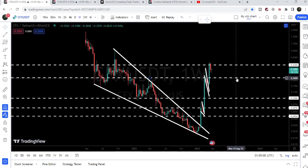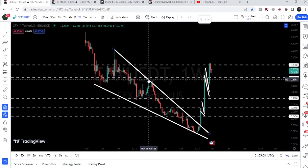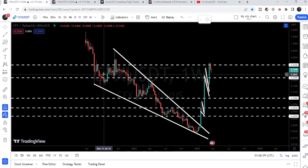We have our key support at $0.245. That is a very strong and long-term support. We can see that previously, this level had been acting as resistance here, support here, and support and resistance here as well.